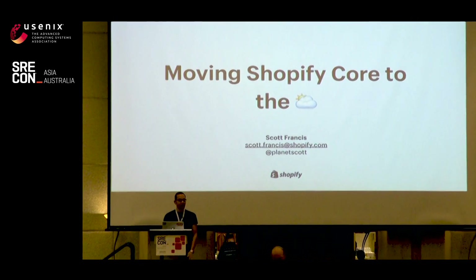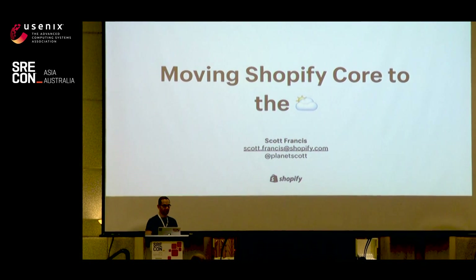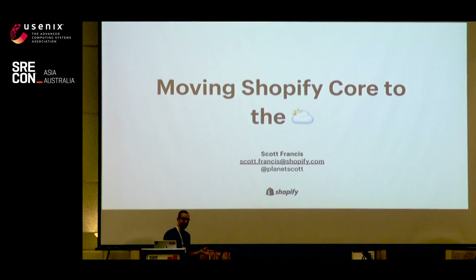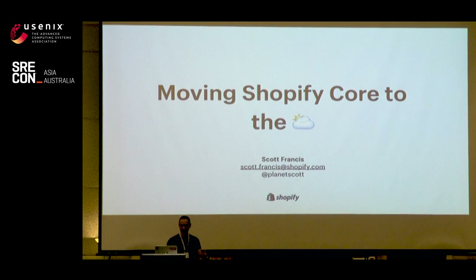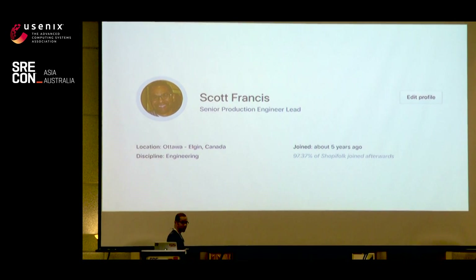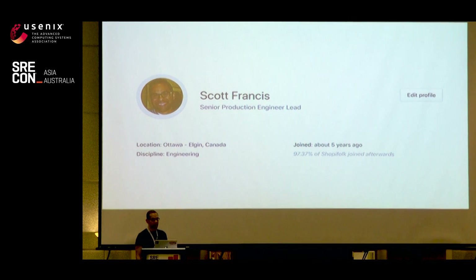Good morning, everyone. Matt stole the notes from my first slide. My name is Scott Francis. I am from Shopify, and today I'm going to be talking about how we moved from the data center to the cloud. I've been at Shopify a little more than five years now. I joined in 2013, which is longer than 97.37% of employees. So we are growing pretty quick.